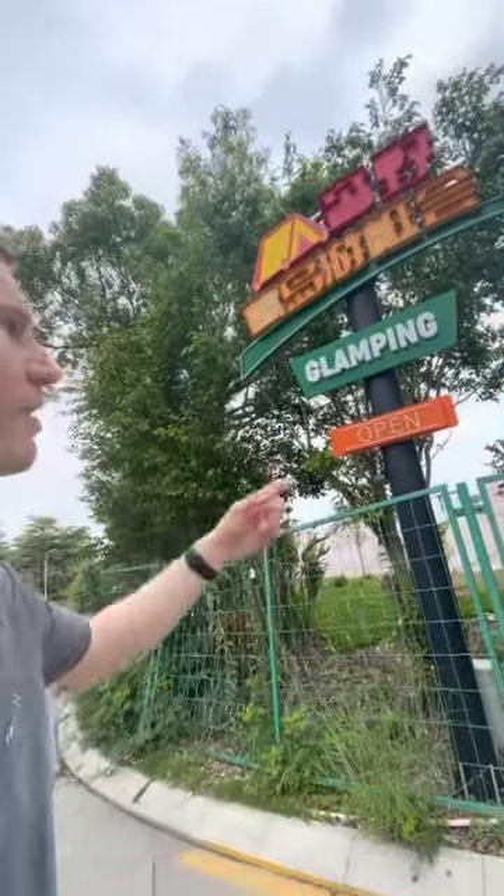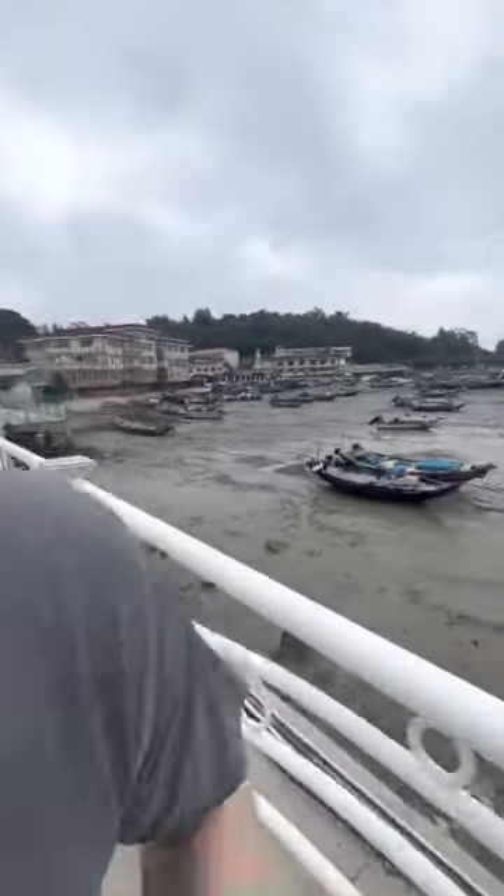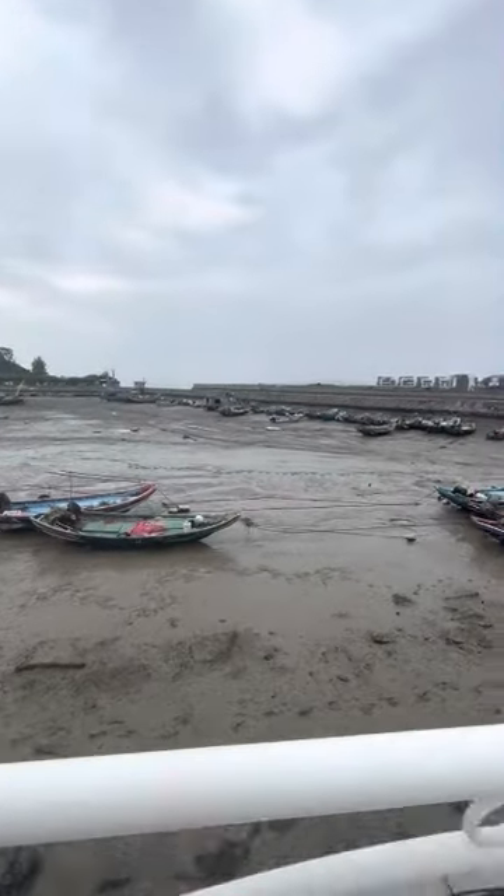Probably no more glamorous way to go camping than glamping at a yacht club. Low tide — all the boats are on the ground.